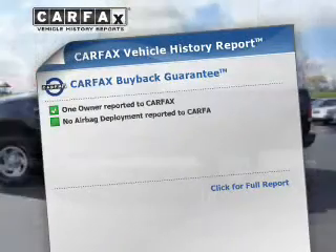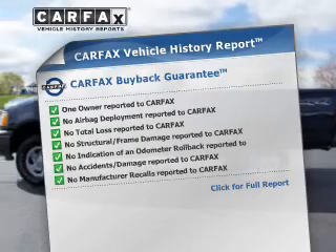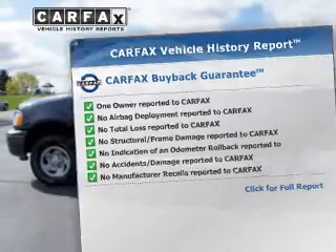The included Carfax Vehicle History Report allows you to purchase with confidence and the knowledge that you're buying is a smart choice.